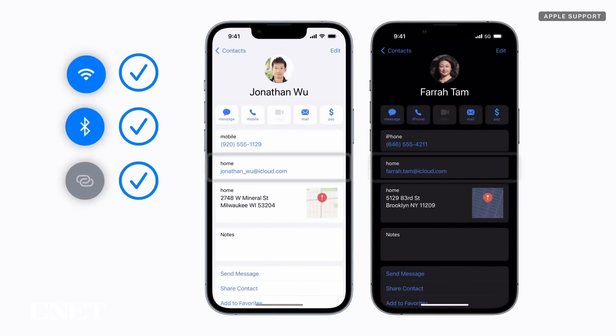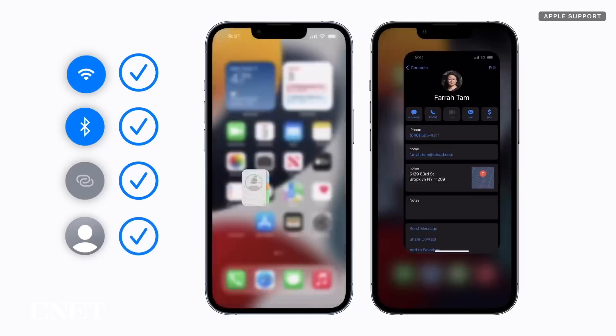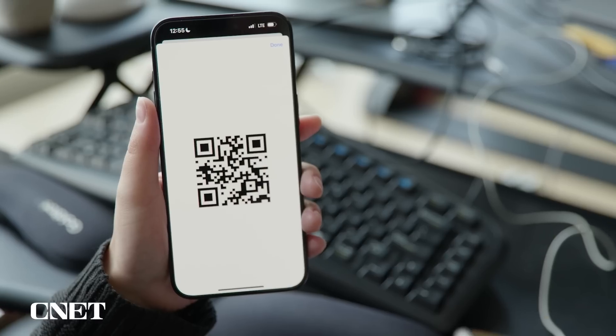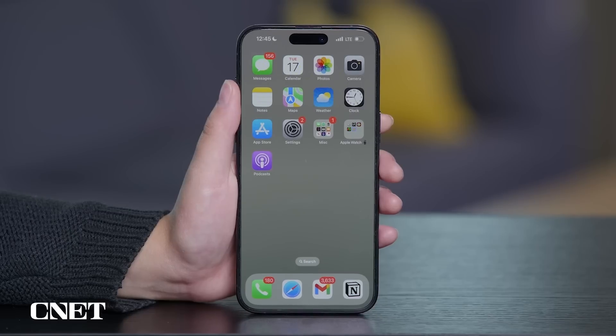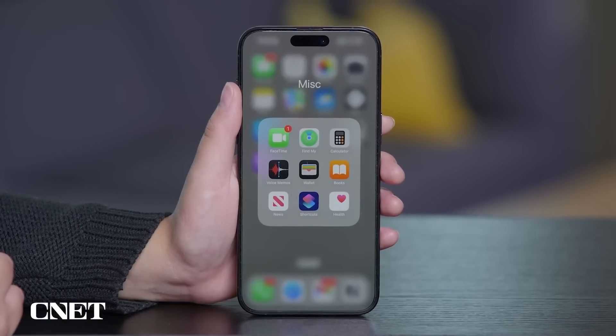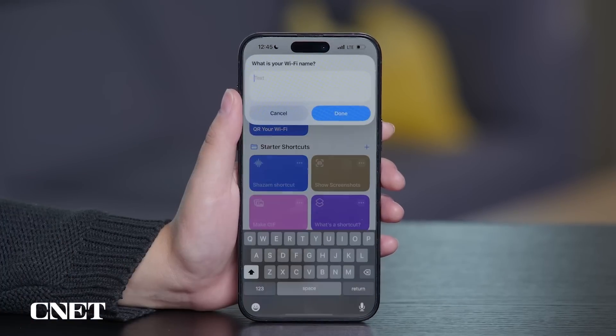It doesn't require having someone saved as your contact, like sharing your password by bringing Apple devices close together does. It also makes it easy to give your password to someone on Android. Pre-iOS 18, you could make a Wi-Fi QR code in the Shortcuts app, but this Passwords app method is much more streamlined.